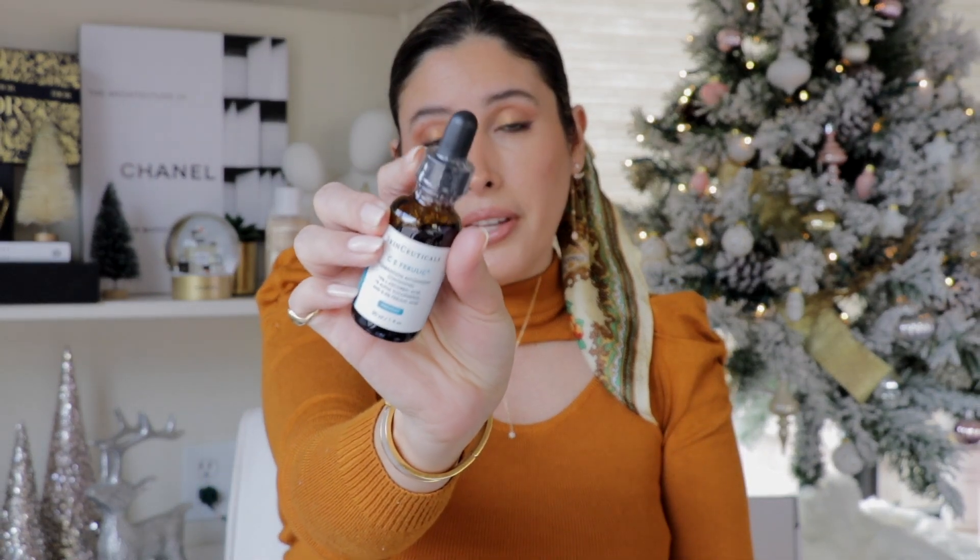I also got some skincare. I picked up a couple of the Colorescience Sun Forgettable Total Protection Facial Flex — this is my sunscreen of choice. My oldest daughter uses it as her base, which I love because she's protecting her skin. It has a slight tint; we both use shade Medium. I got three of these and already gave one to my daughter. I also got my Vitamin C by SkinCeuticals — the CE Ferulic — still sealed, as my previous one was used up and had turned orange, which means it's no longer effective and can be irritating.